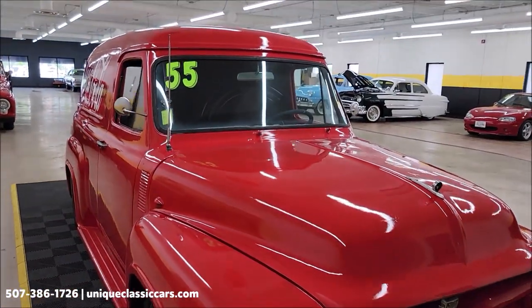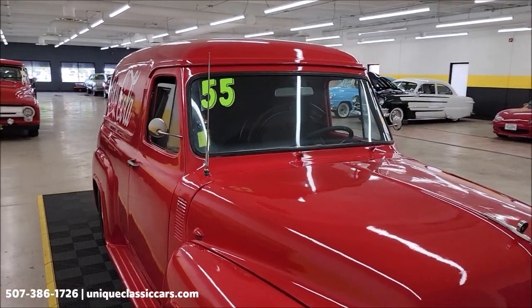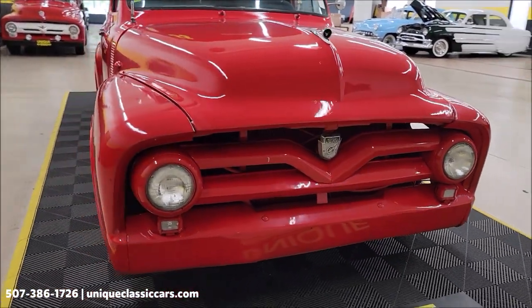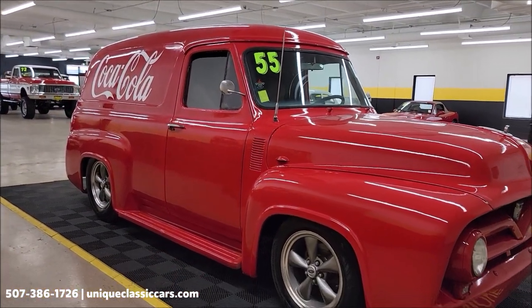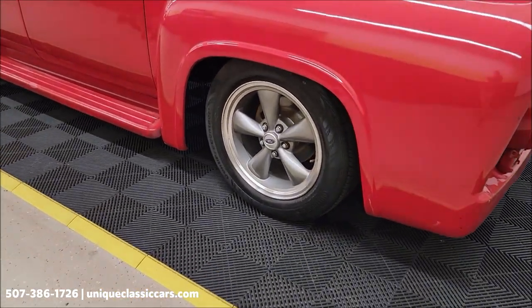This vehicle will come with a three-month, 500-mile warranty protection plan included in the purchase price, which may be extendable out to 10 years. Consult with your sales associate when you call in or email. Call 507-386-1726 or visit uniqueclassiccars.com.